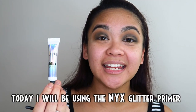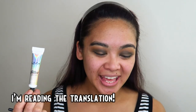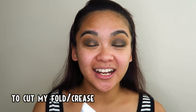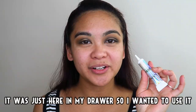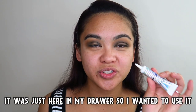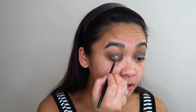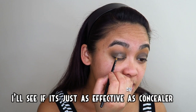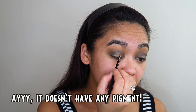Gagamitin ko ngayon ang NYX Glitter Primer para i-cut ang aking tupi. Usually concealer lang ang ginagamit ko para i-cut ang aking tupi, pero nakalagay lang to sa aking drawer so gusto kong gamitin — itatry ko ngayon, tignan ko kung effective siya kagaya ng concealer na usually ginagamit ko. Ay, wala siyang kulay, ano ba yan?